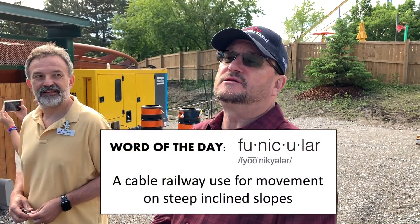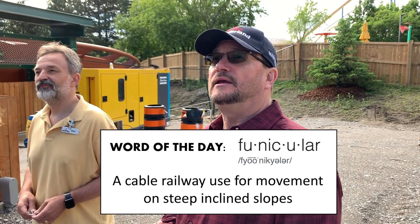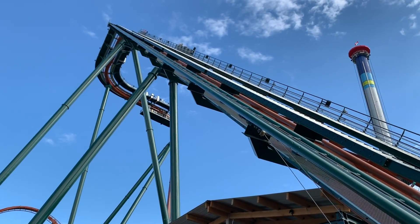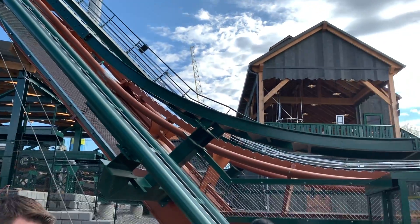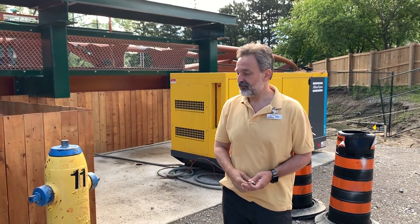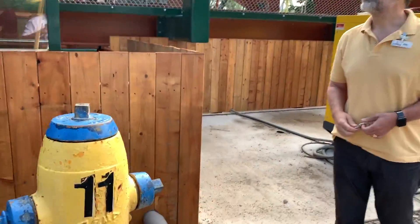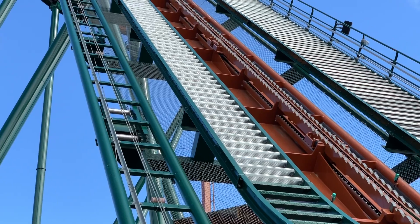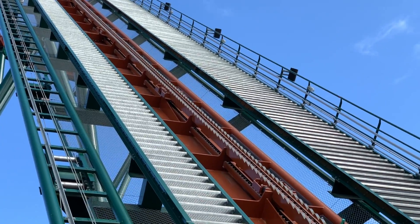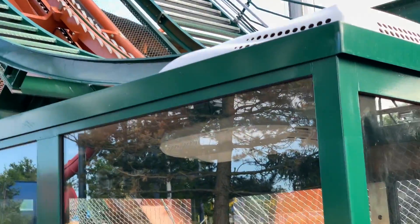This is the funicular — it's a maintenance vehicle that can also be used to evacuate guests off the ride. It beats climbing all the way up; the mechanics say that's the best thing that ever happened. The chain is a continuous loop: it starts from the drive here, goes up to the top, around a reverse pocket, and then comes back — it's continuously running. The top part goes up and the bottom part is the return.